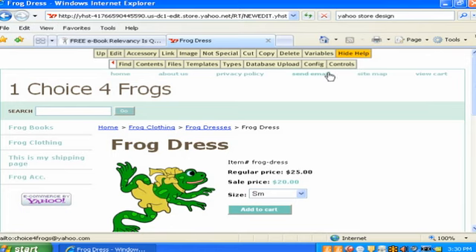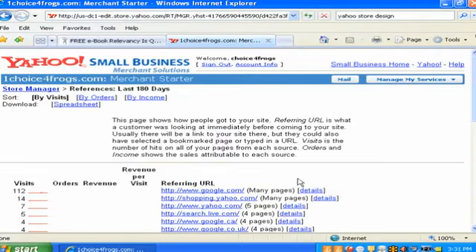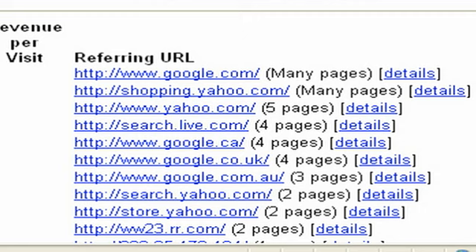Let me show you something quick about how friendly Yahoo stores are. I'm going to go into our manager and click on references. This store has no link — it's really just a play store we use to train people. We thought frogs would be fun. But look — we are on Google, we're in Yahoo Shopping, we have references even from Yahoo, and nobody knows about this site. How is this possible?